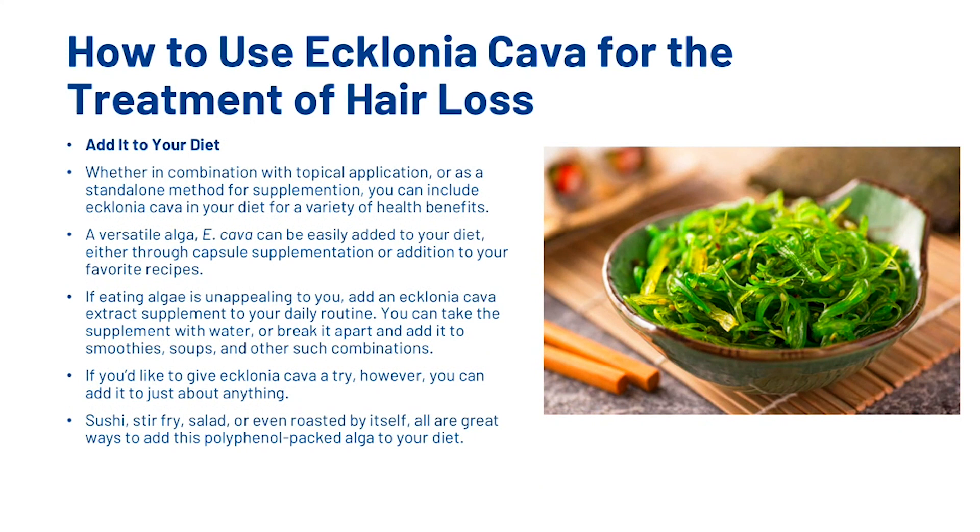The next thing you can do is add it to your diet. Whether in combination with topical application or as a standalone method, you can include Ecklonia Cava in your diet for a variety of health benefits. A versatile alga, Ecklonia Cava can be easily added to your diet either through capsule supplementation or addition to your favourite recipes. If eating algae isn't appealing to you, simply add an Ecklonia Cava extract supplement to your daily routine — you can take it with water or break it apart and add it to smoothies, soups, and other combinations. If you'd like to eat it directly, you can add it to just about anything: sushi, stir-fry, salad, or even roasted by itself — all great ways to add this polyphenol-packed alga to your diet.